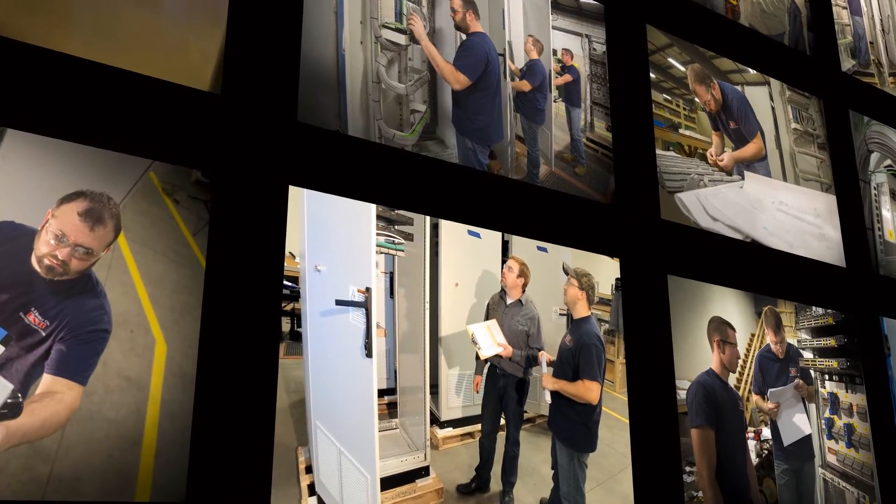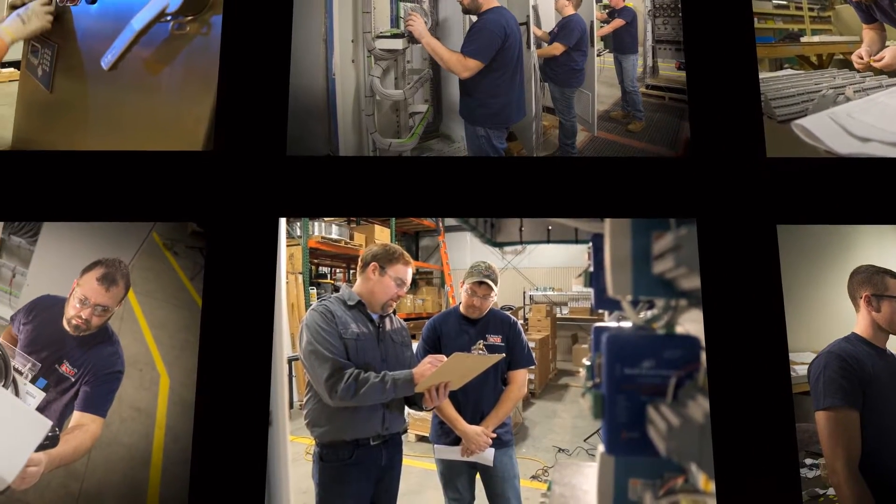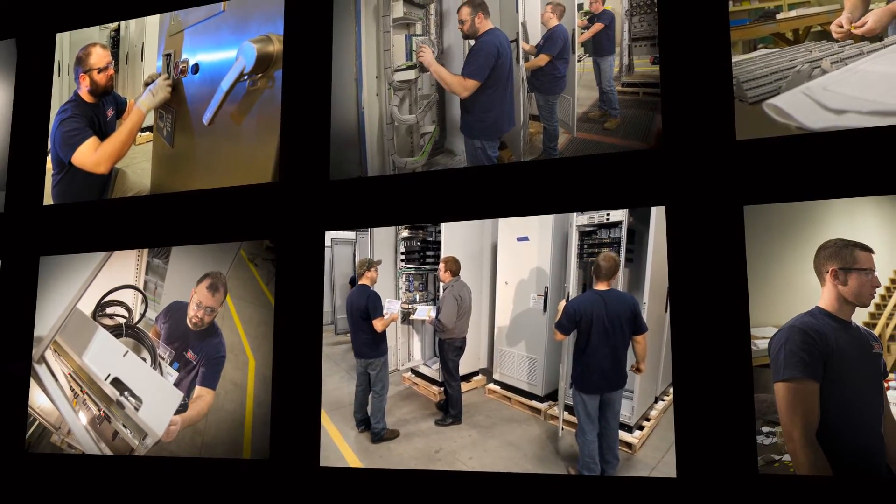ESB's in-house services — including drafting, document review, and procurement — allow the panel fabrication group to maintain greater control with regards to cost, quality, efficiency, and flexibility.